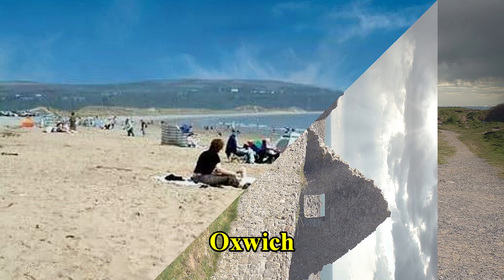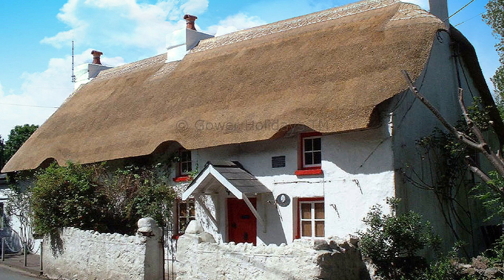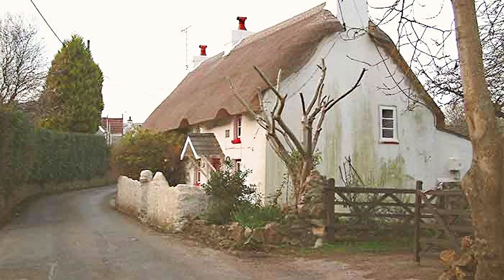Oxwich Bay, one of the most popular beaches in Gower. This old thatched cottage has gained fame for being the place where John Wesley stayed. John Wesley was an English clergyman who was the leader of the revival movement in the Church of England known as Methodism.